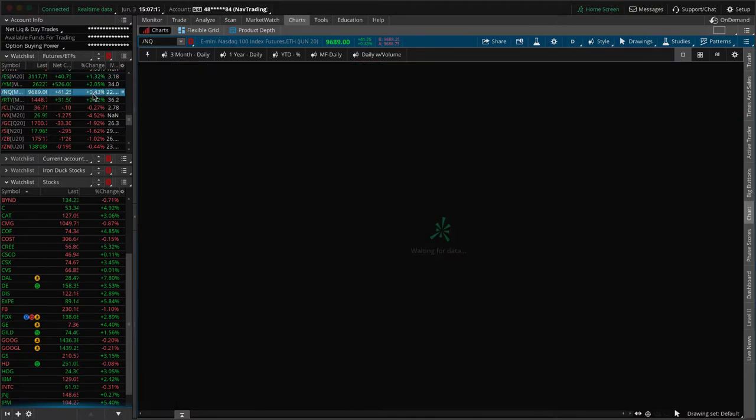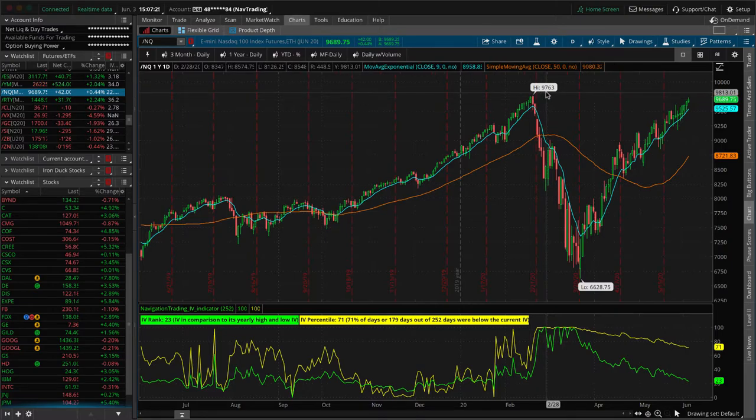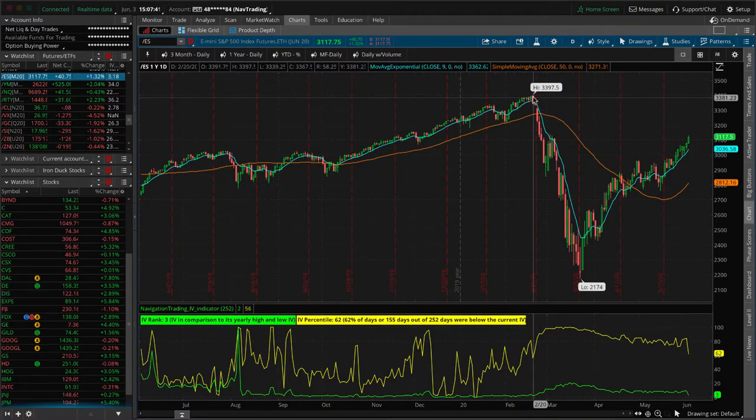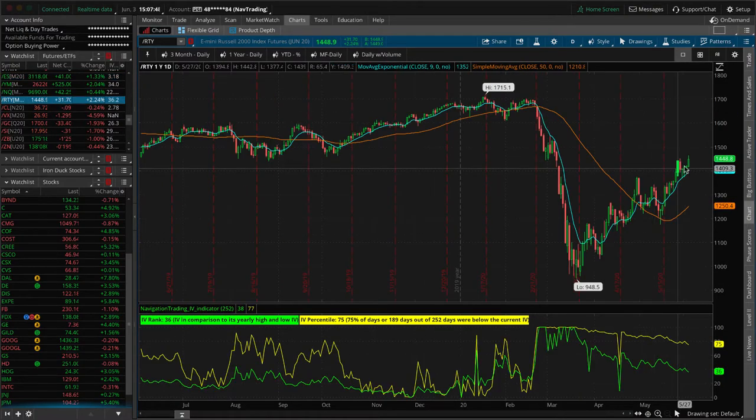If you look at the NASDAQ, it's nearing all-time highs again — tech has been extremely strong. The all-time high is 97.63 and we're at about 96.88, so pretty close. The S&P is not as close; we've recovered about 70% from the very top. The Russell is even further away at about 50% of the gains. There are really three things driving this market and the big major swings you're seeing on a day-to-day basis.